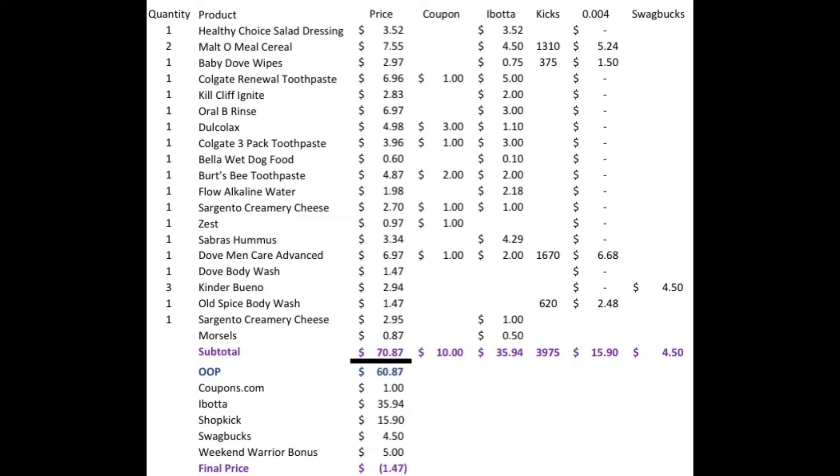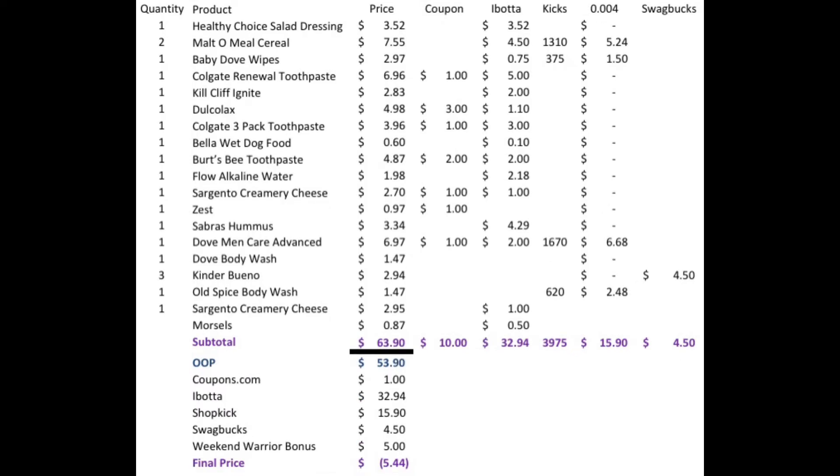Of course, if my coupon for the Oral-B had gone through, this would have been a four dollar and 47-cent money maker. Since I had 19 offers and the Oral-B coupon didn't come off, I'm going to return the Oral-B mouthwash, which will make my purchase a five dollar and 44-cent money maker. That is really awesome — pretty much got everything for free! Thanks so much for watching. Please don't forget to hit like, subscribe, and share. I'll talk to you in my next video. Take care, bye!